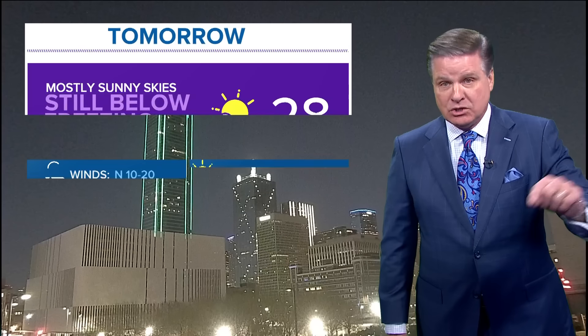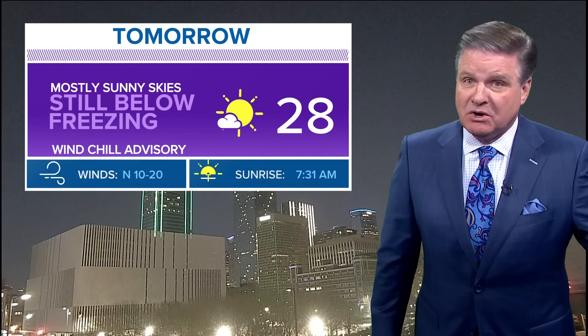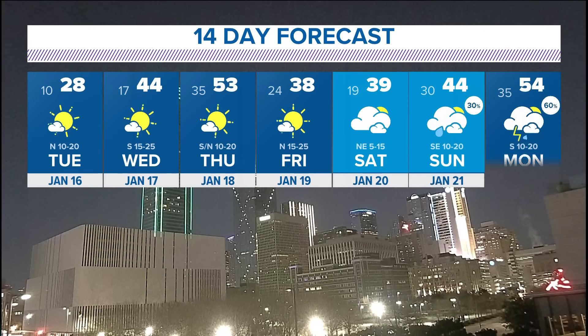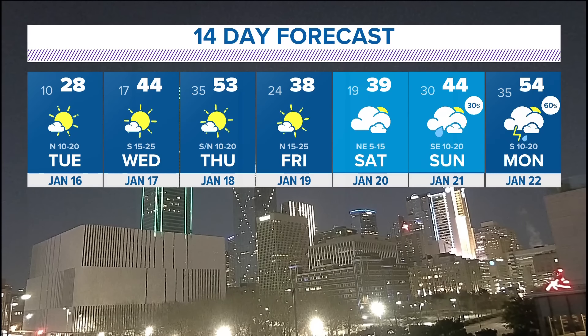Tonight the low is 10 — that's a new record low tonight. We're still below freezing tomorrow, hitting 28 degrees. For the next 14 days: how about 44 on Wednesday, 53 on Thursday — that's the nice warmup in the forecast.